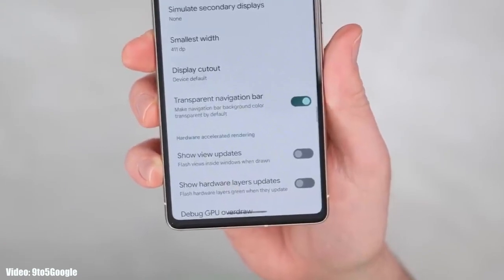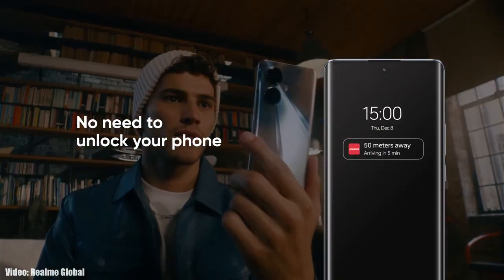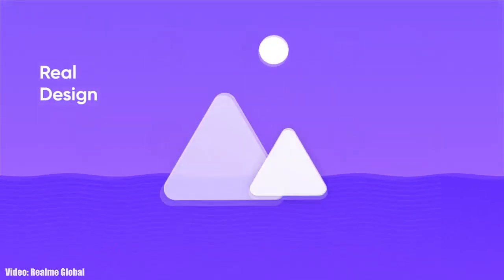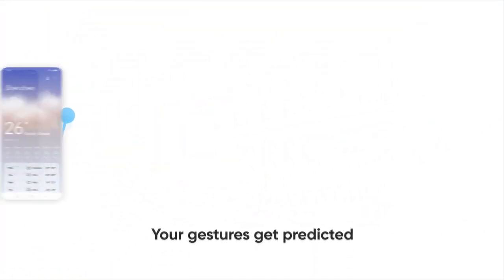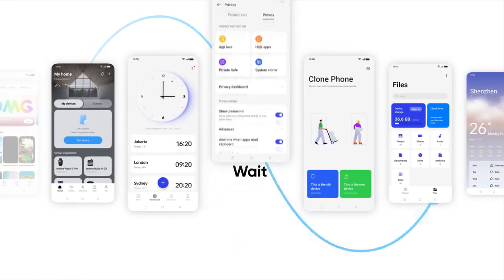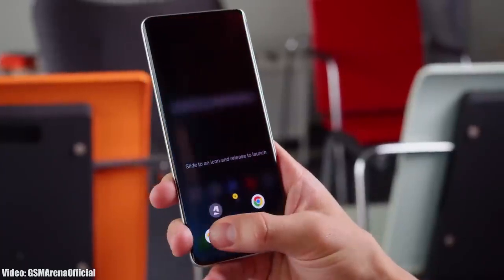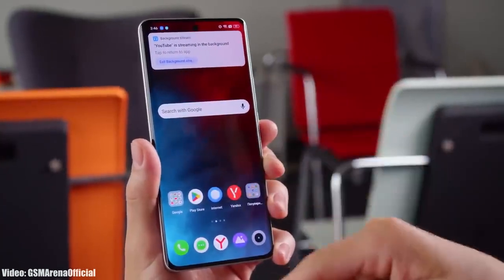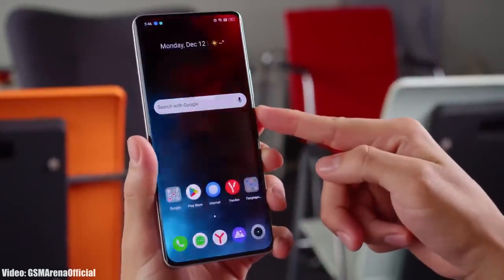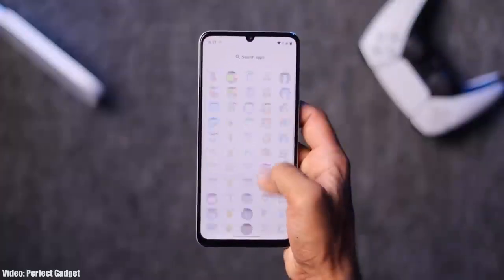Realme will modify the stock Android 14 features into their own Realme UI5 interface. Apart from stock Android 14 features, there will also be some unique features in Realme UI5. However, since Realme UI5 is still in development, there is not much information about its features yet. As we get closer to the release date, more information will be revealed.